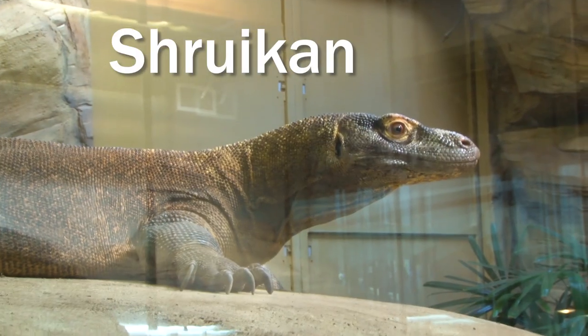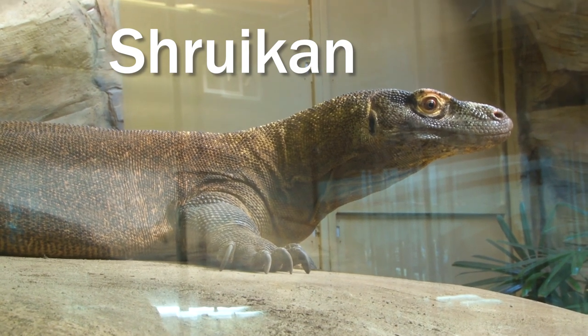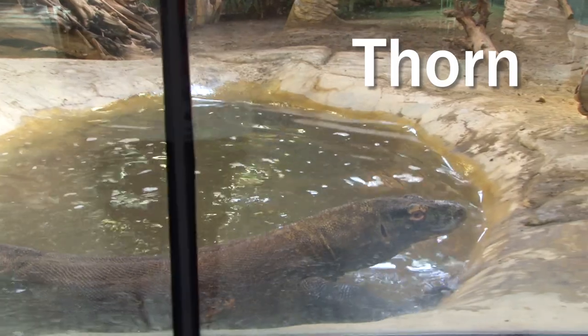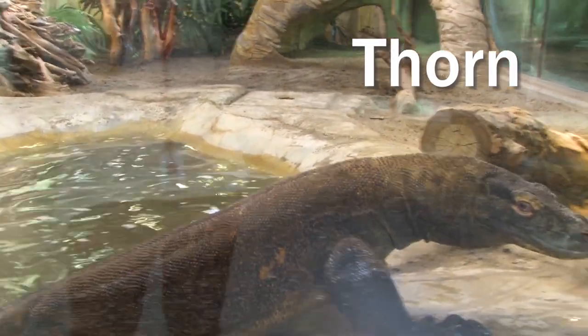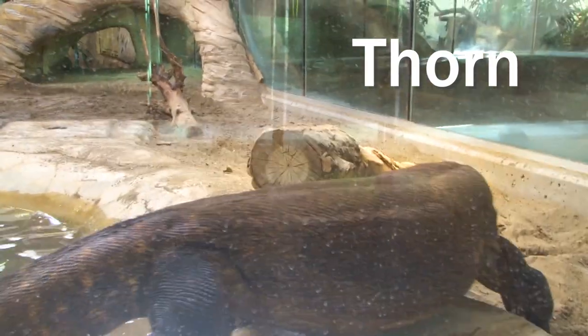Our Komodo dragons are named after characters in the Inheritance Cycle series by Christopher Paolini. Shrutkin was born one week earlier and he's a little bit more reserved. His brother Thorn was born a week after him — he hatched from his egg and he's more inquisitive and more eager, especially for things like what you saw in the Daily Dose when they switched them in their habitat areas.